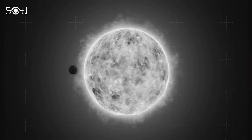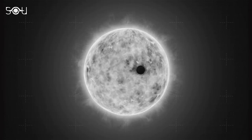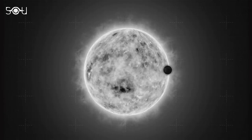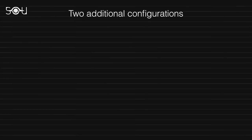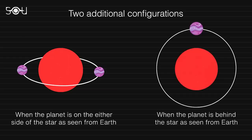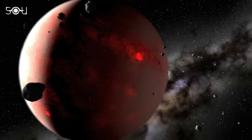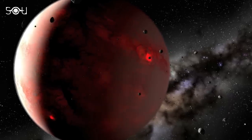However, this configuration only provides information about the planet's night side facing us. To gain a complete understanding of the planet's atmosphere, scientists rely on two additional configurations: when the planet is on either side of its star, or when it's behind the star as seen from Earth. But why is the latter configuration so critical when we can't even see the planet? The answer is the infrared emission from the exoplanet.